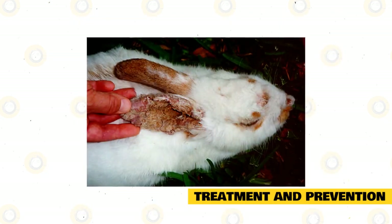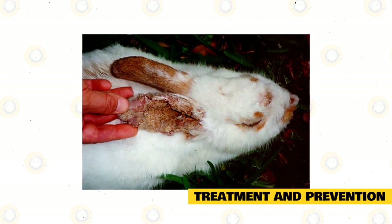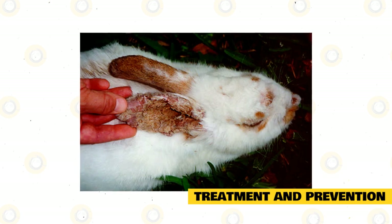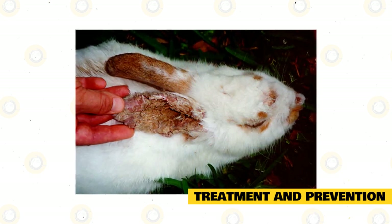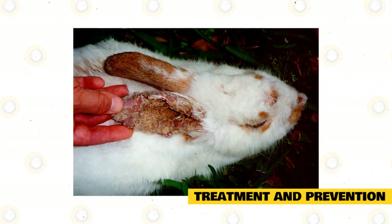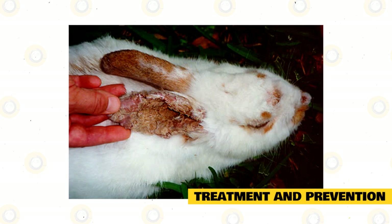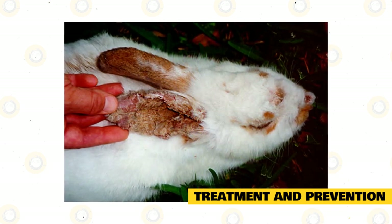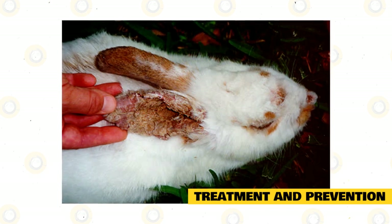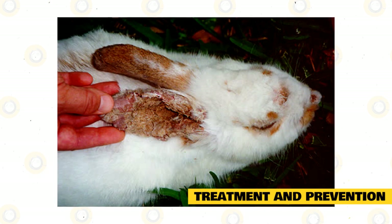Pay attention to the behavior that your rabbit is exhibiting. This behavior will tell you when there is something wrong. The fur loss can be extremely itchy and irritating for the rabbit, causing pain and severe discomfort. When your rabbit is showing signs of pain, discomfort, or there are obvious sores, scabs and dandruff showing, a professional is the only person that can truly determine the cause and recommend the treatment. This is not the time to ignore the issue, nor is it the time to listen to someone who knows nothing about the health of rabbits.